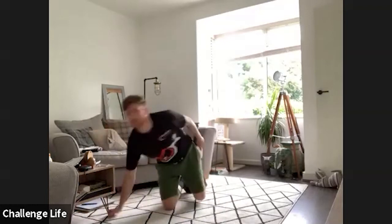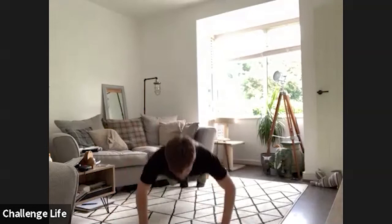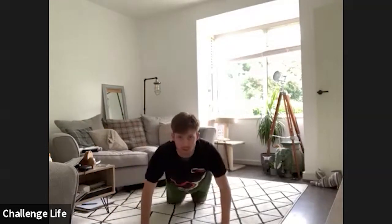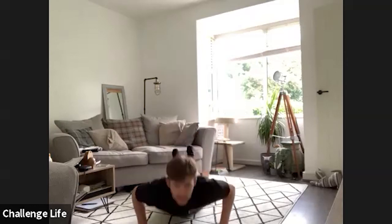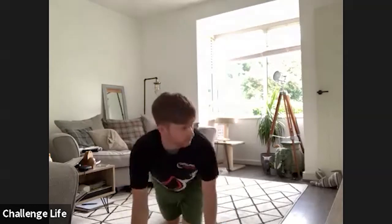15 seconds rest again, then we've got press-ups. Normal press-ups, either full press-ups up, down, back up again, or you can sit on your knees. Bring yourself onto your knees, make sure you're not on your kneecaps, and back up and down. Right, get yourself set and in three, two, one, let's go.